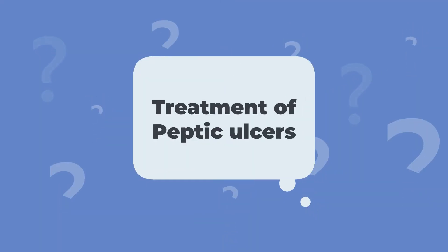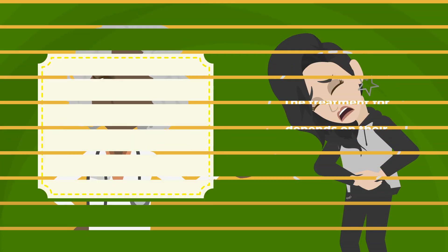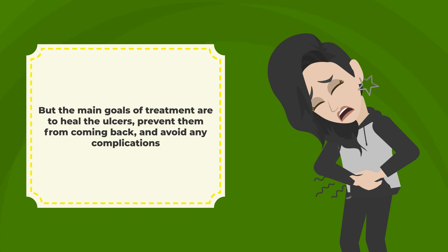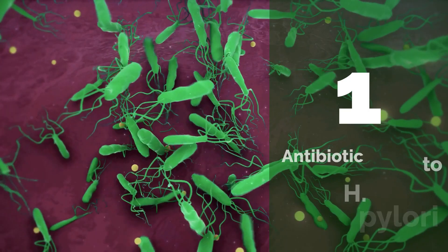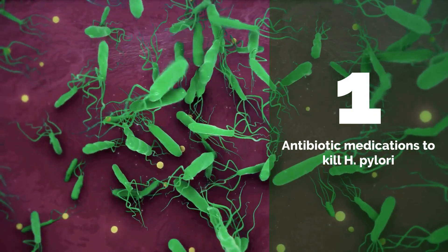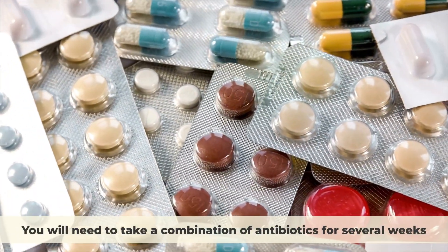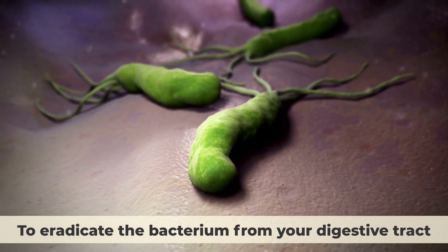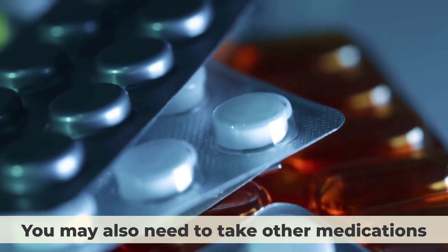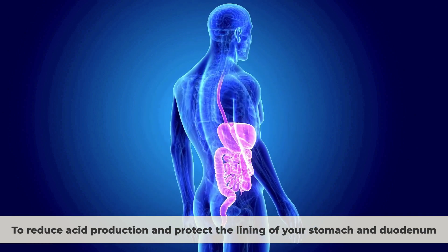Treatment of peptic ulcers: The treatment depends on their cause and severity, but the main goals are to heal the ulcers, prevent them from coming back, and avoid any complications. If you have H. pylori infection, you will need to take a combination of antibiotics for several weeks to eradicate the bacterium from your digestive tract. You may also need to take other medications to reduce acid production and protect the lining of your stomach and duodenum.